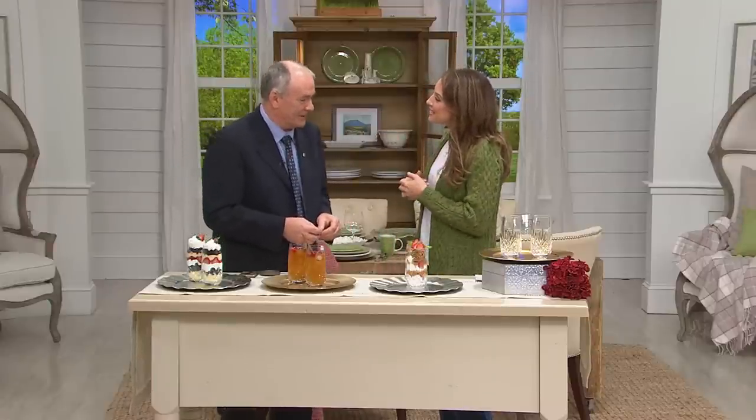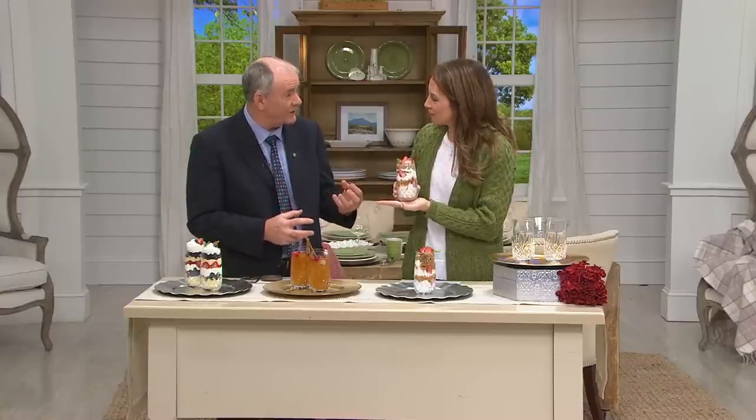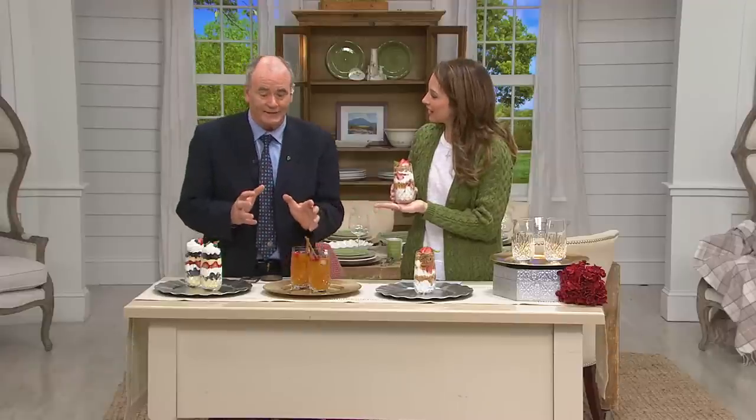Why should we bring this into our home for every day? Because you work so hard, you deserve to give yourself something every day — pick up a piece of Waterford crystal, have your dessert out of it, have a drink out of it. Don't just put it on a hutch and say don't touch the Waterford. That really drives me crazy. Use it — it's something to be enjoyed, it's crafted at the house of Waterford, and it's a unique pattern to QVC. You can go to major department stores anywhere in the world, but you'll only get this on QVC.